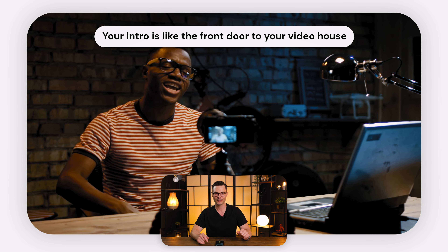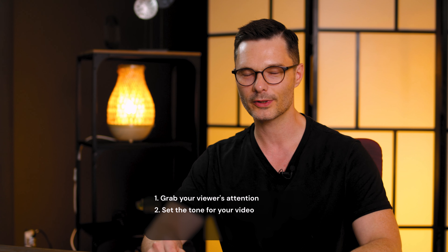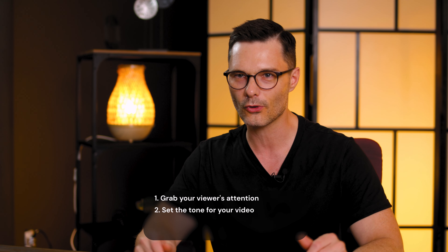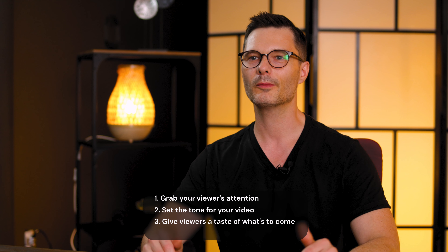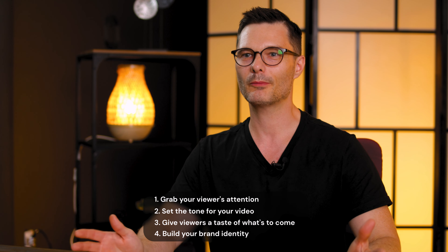Before we jump into the juicy details, let me tell you why a killer intro matters. Your intro is like the front door of your video house — it's the first impression, and we all know how important those are. A great intro can grab your viewer's attention within seconds, set the tone for your video whether it's fun, serious, or informative, give viewers a taste of what's to come making them excited to stick around, and build your brand identity and make you memorable. So now let's roll up our sleeves and get into the nitty gritty of crafting those irresistible YouTube video intros.